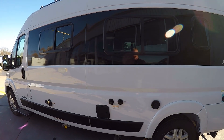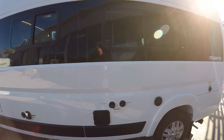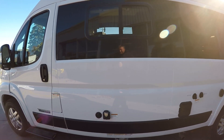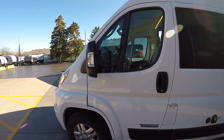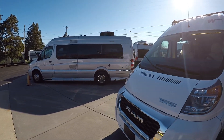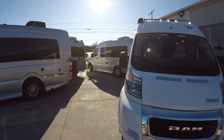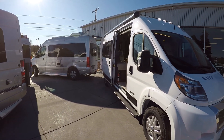We have the Truma Combi system which is the hot water and heat. And we'll have our tank fills along the side here, cable TV hookup, electrical hookup, and we'll have our propane switch inside to turn that on and off.